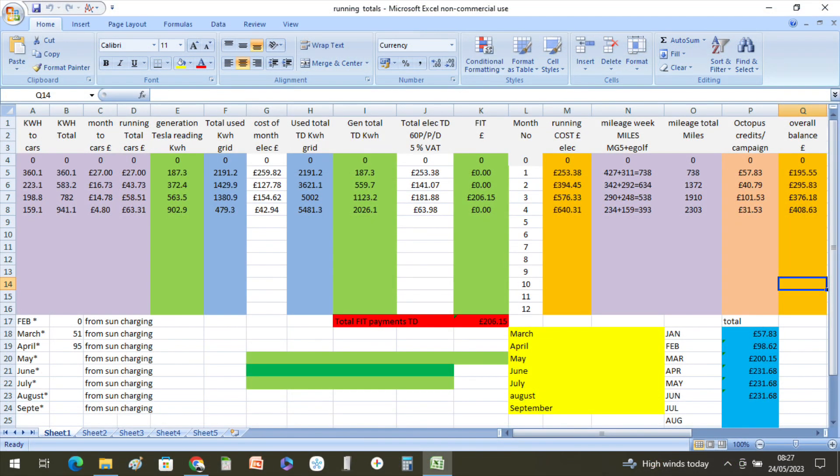Moving on to our running totals: we've now done 2,303 miles this year in the two electric cars. We put in 159.1 kilowatt hours into the cars in April, and 95% of them came directly from the sun via solar charging, so we've had a cost of £63.31 so far this year to do 2,303 miles. We've also got six days of grid-free running, which was when we were on holiday at the beginning of the month.